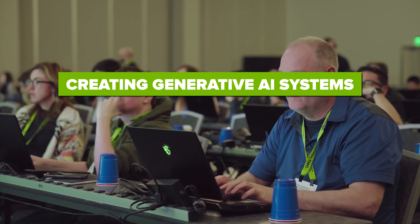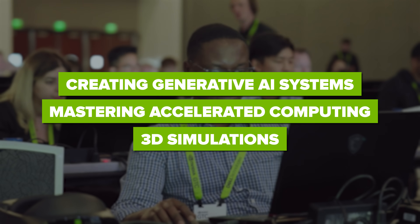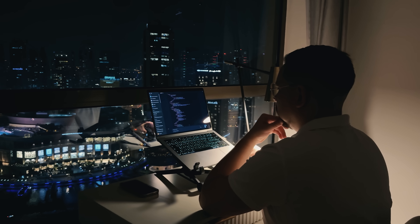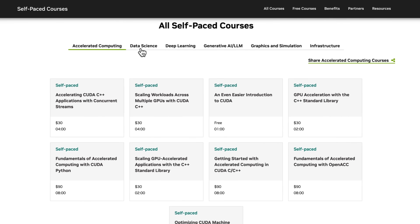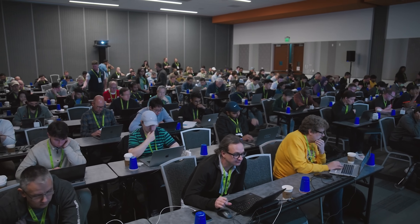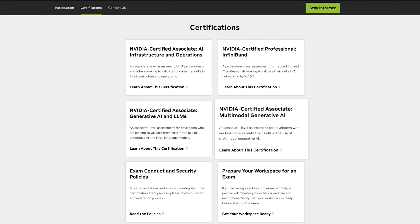Whether it's creating generative AI systems, mastering accelerated computing, or diving into 3D simulations, NVIDIA has you covered. What makes their training stand out is how practical it is. You're not just watching videos or reading guides — you're getting hands-on experience with tools and technologies that professionals use every day. Plus, they offer role-specific courses and tailored learning paths to make sure you're getting exactly what you need to grow in your field. They even let you validate your skills with official NVIDIA certifications, so when you finish a course, you're walking away with more than just knowledge — you'll have something to show off to employers, clients, or your team. It's not just learning; it's leveling up.